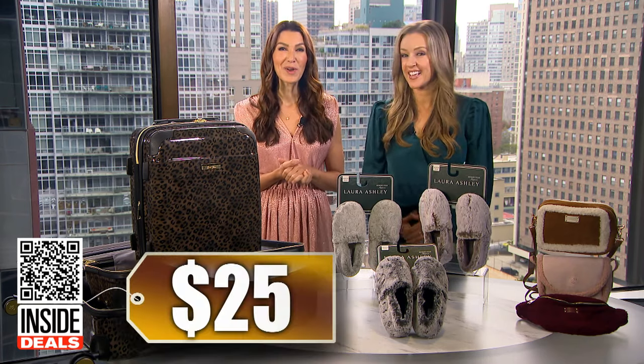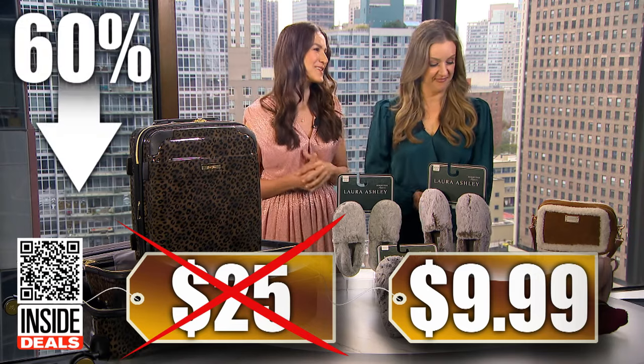And so soft! What's the savings here? We've seen these sell for as much as $25. Our price is just $9.99 — that's 60% off.